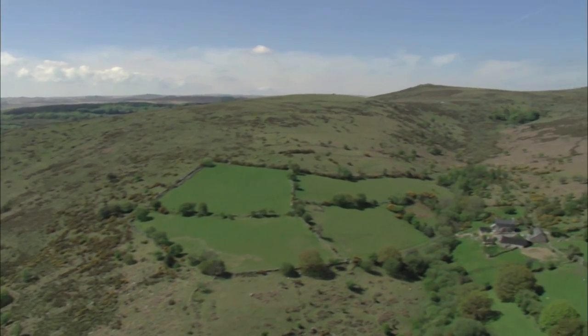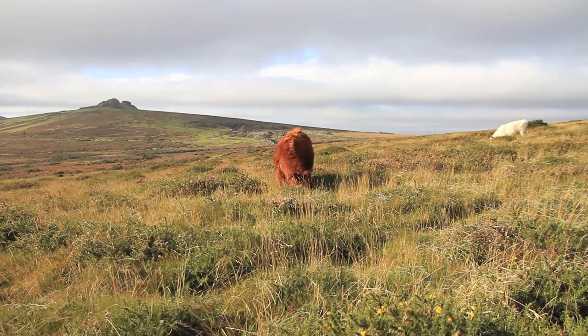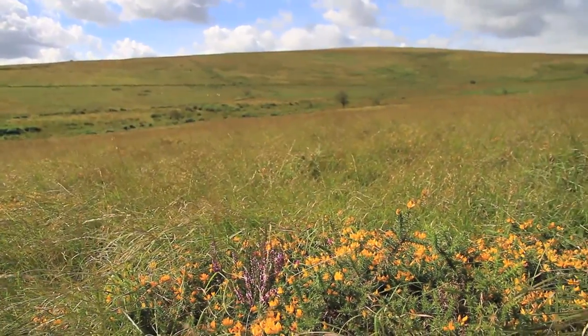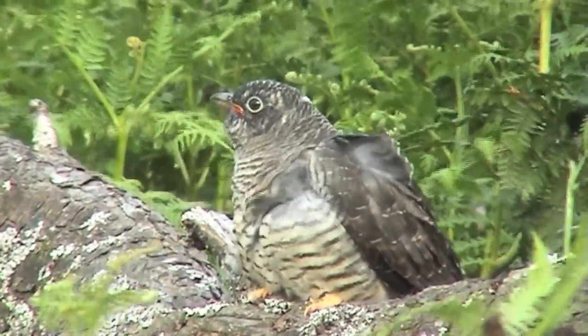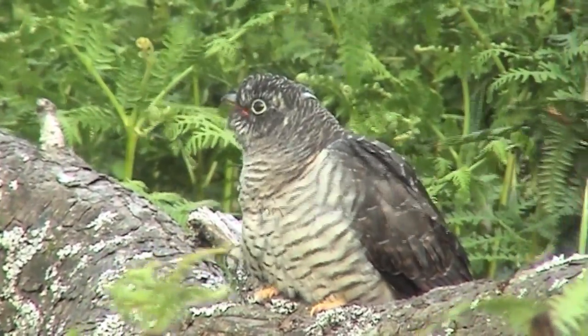Cuckoos are still widespread on Dartmoor because of the wide expanse of semi-natural habitat with extensive grazing. We have a mosaic of scrub and open moorland with plenty of their host species, the meadow pipit, and their food source which is caterpillars. So our work with farmers to manage the land on Dartmoor is helping.